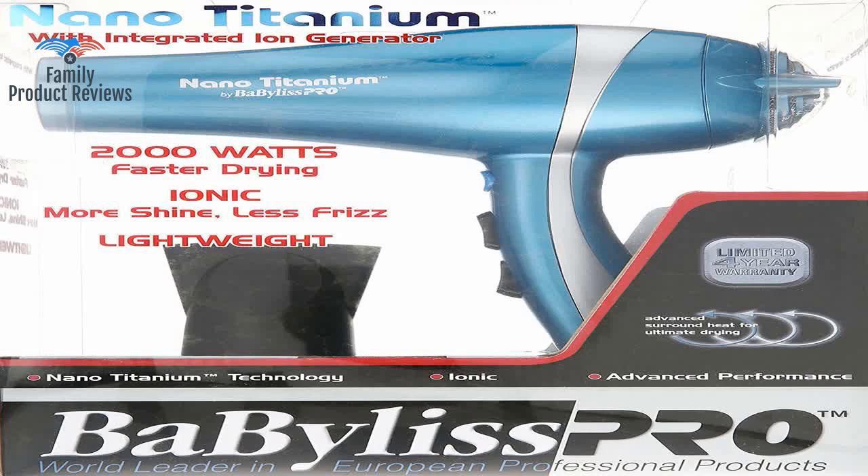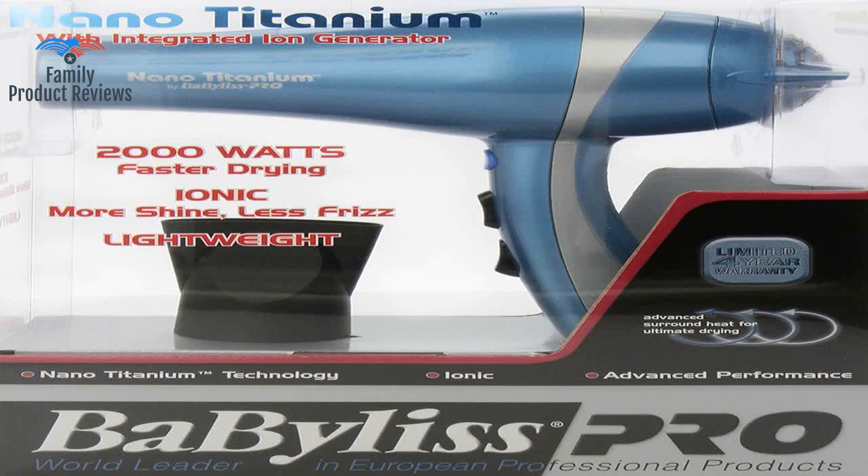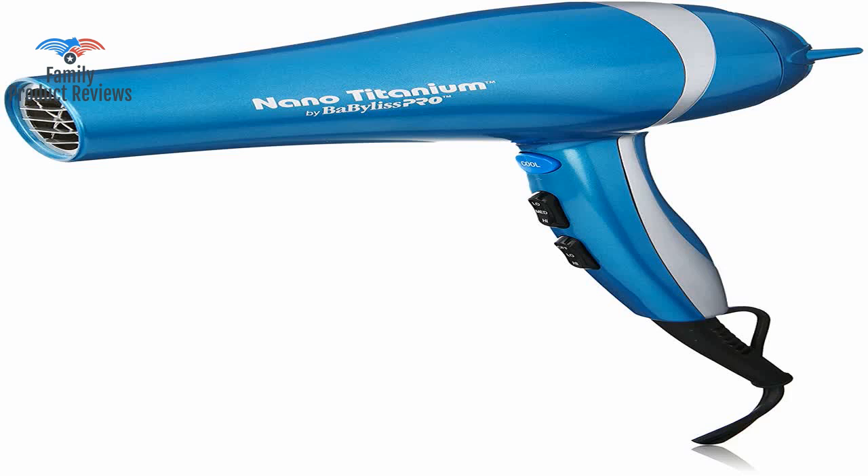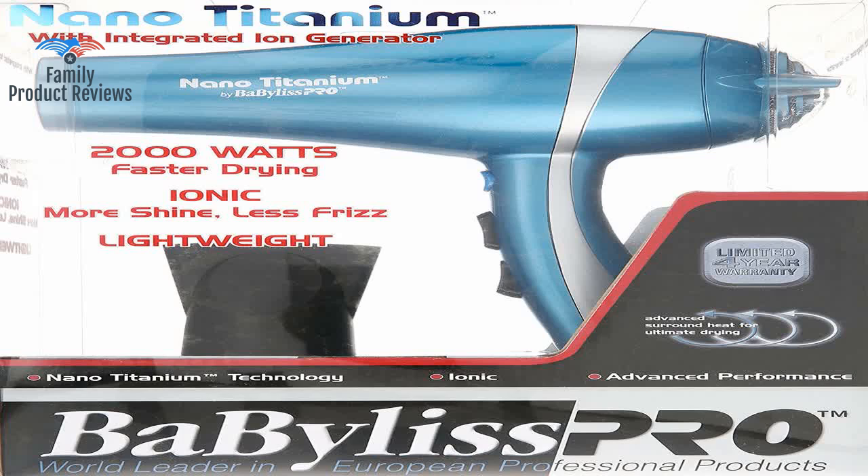Not only is there a noticeable difference in my hair but it's cut my drying time down from about 15 minutes to 7. It's 2000 watts so sometimes my extension wire resets but it's not a biggie as long as it does its job well. My hair comes out very smooth and straight with minimal flyaways — best part is that it does it in half the time as my old Revlon dryer.